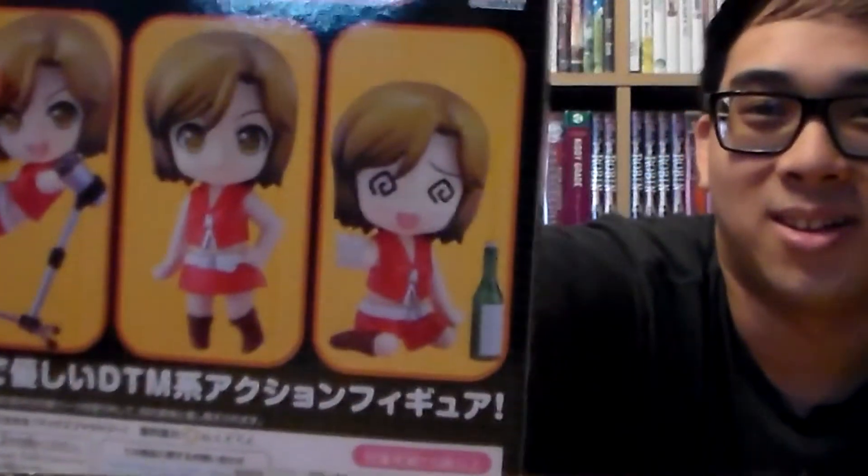Asahina is so adorable. For our next Nendroid, we got Mameko — I'm not exactly sure how to pronounce her name, but she is a Vocaloid character. This one's pretty funny because she has alcohol accessories and a drunk face, so she's pretty cute. She is number 187. I think this is only my second Vocaloid character — I've got a bunch of Miku but I don't really have any other ones, so I wanted to start collecting more Vocaloid characters.